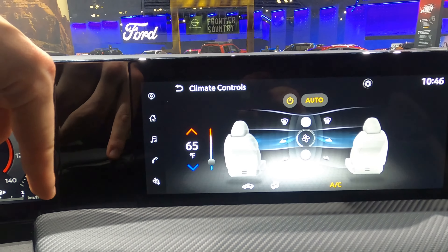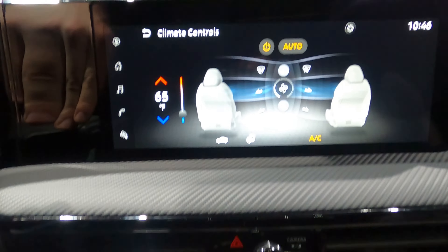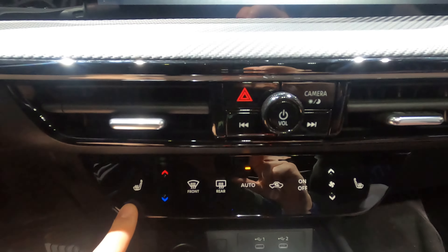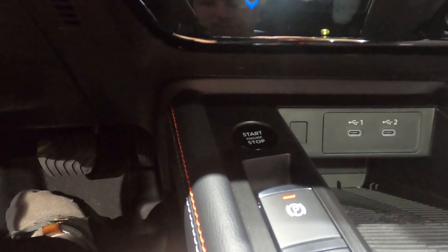Let's check out your climate controls here — pretty standard climate control setup, but you also have physical controls down here. We do have heated seats, a start-stop button in a bit of a weird place down here, and then we have even more chargers.